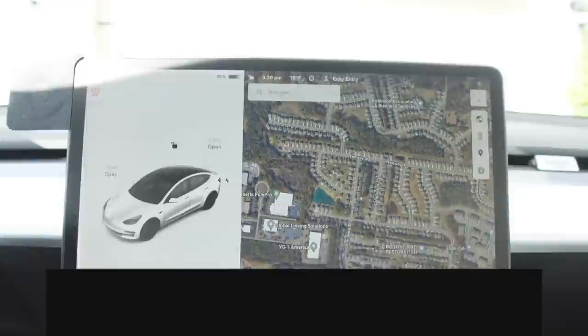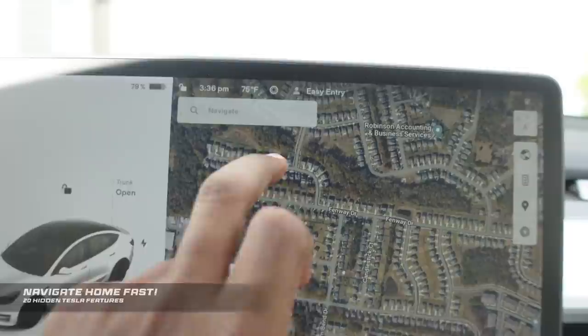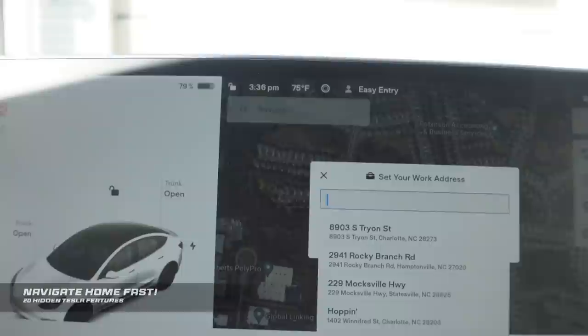You can get home or to work much faster than typing in your address by swiping on the navigation input bar. You'll see it says 'work' if you're at home, or 'home' if you're at work or another location. Just click that button and it will direct you there right away — no pressing go or anything like that. Just click home and it will already go.